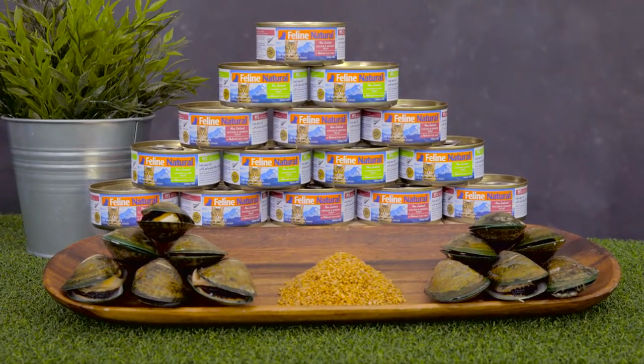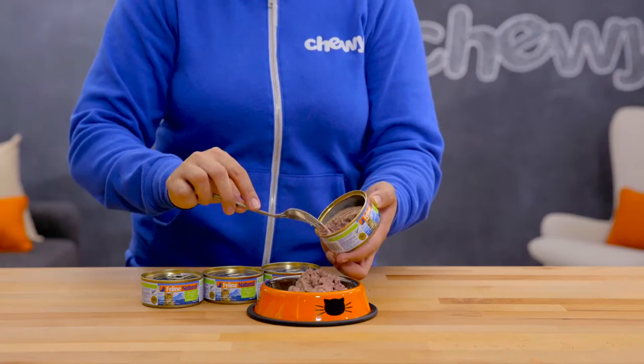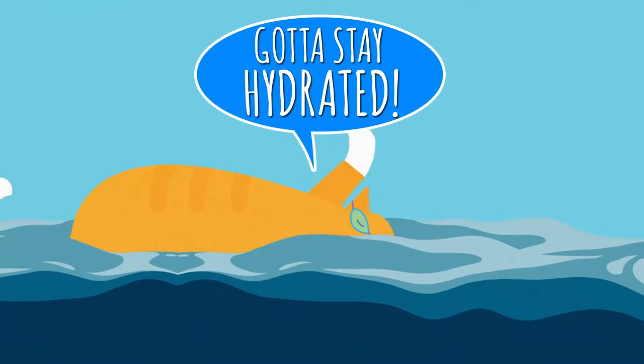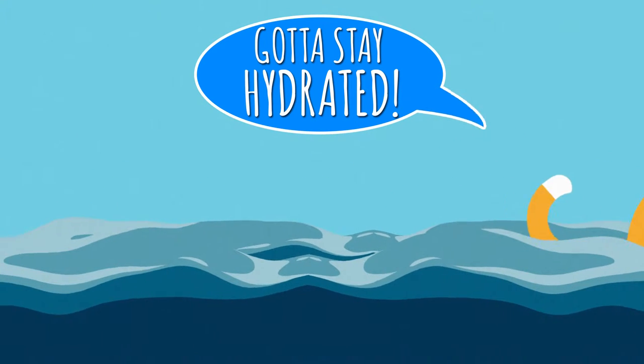Feline Natural canned recipes are completely free of artificial ingredients. No additives, preservatives or gelling agents. The only addition is water to help keep your feline hydrated and digesting properly.